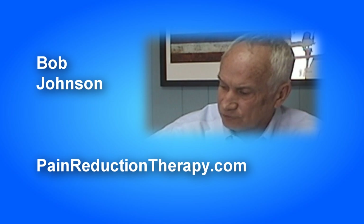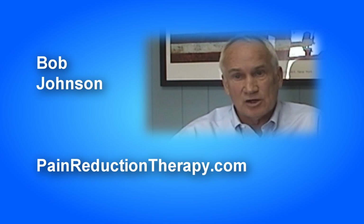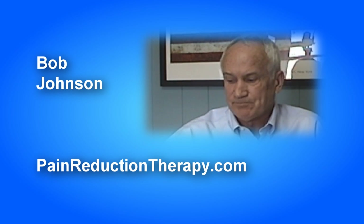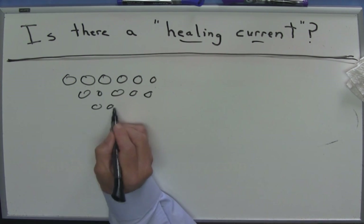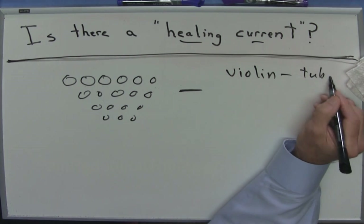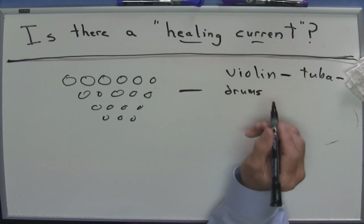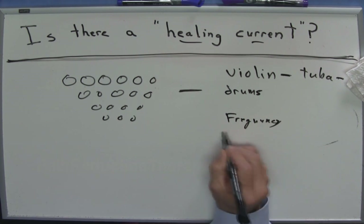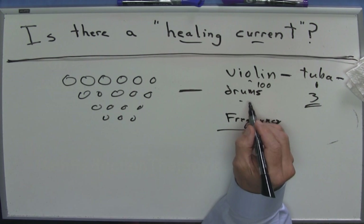This used to confuse me tremendously — how do you figure out what to do with all these waveforms? A friend of mine, the man who owns the company, Sari Andrew Yohari, who helped develop the Infrax units, explained it to me. He said: 'Bob, you go to the symphony and there are all these people sitting there, each playing a different instrument — violin, tuba, drums — each with a different frequency. The tuba might have a frequency of three, the violin 100, and the drums 30.'